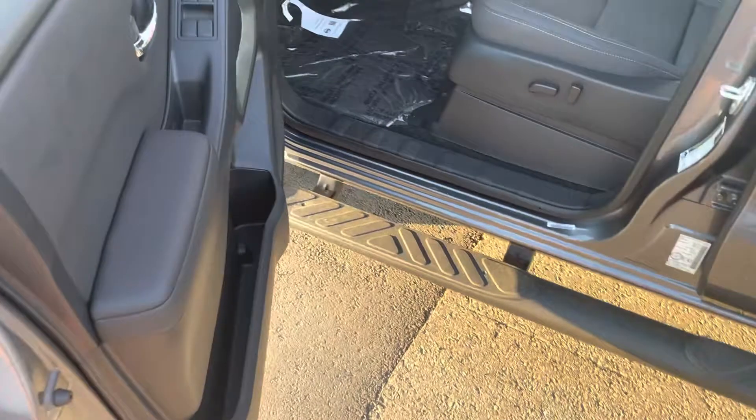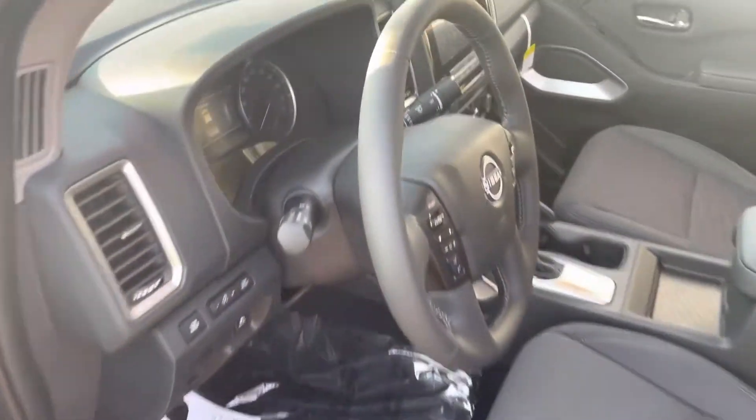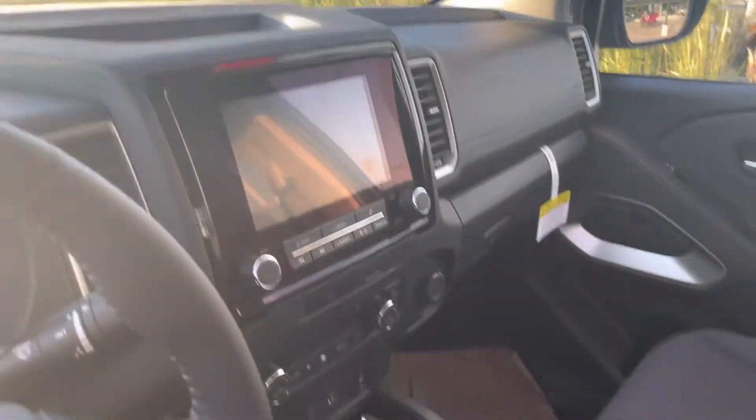You get heated seats, heated steering, and a nice big touchscreen in the middle with Apple CarPlay and Android Auto. I'll get my cameraman to show you all about that.